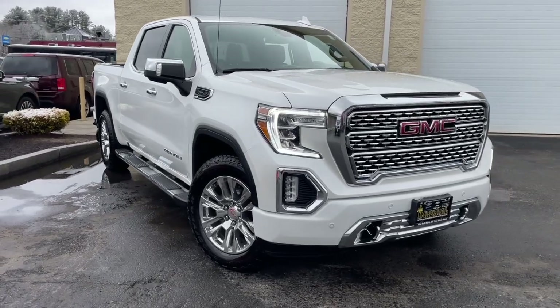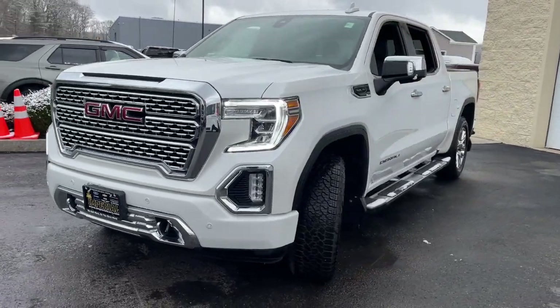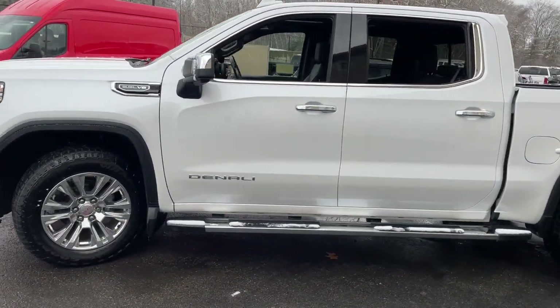Take a moment to check out the 2021 GMC Sierra. This vehicle is an outstanding buy with fewer than 45,000 miles on the odometer.